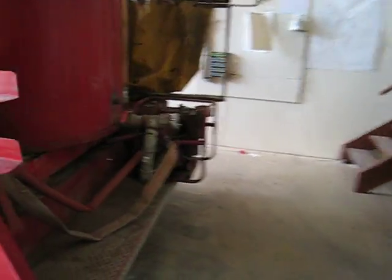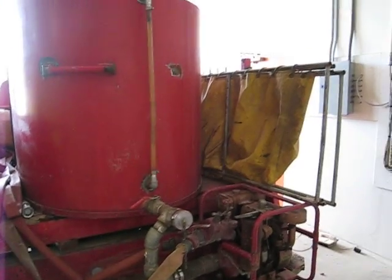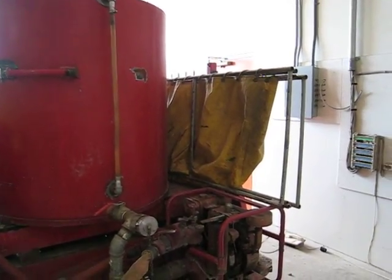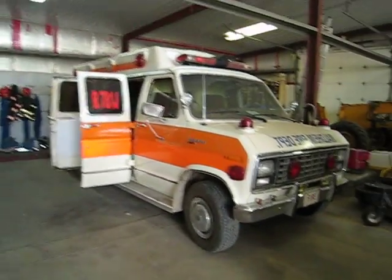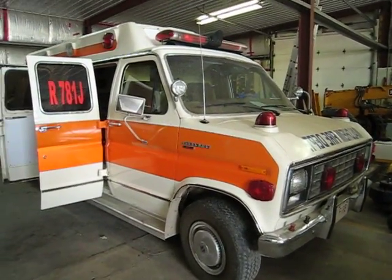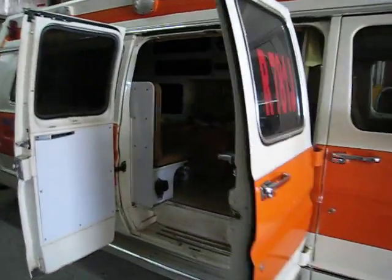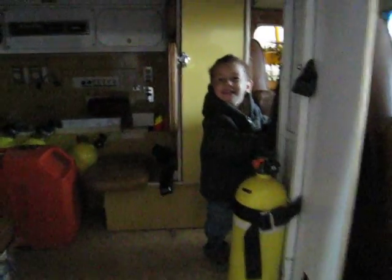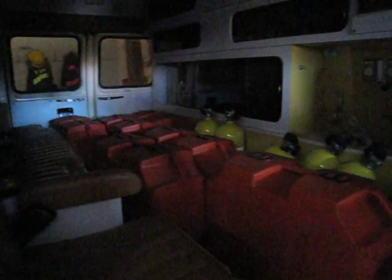It starts with a gas engine on the back — two lines, old decrepit leaky pump that leaks as fast as we can fill it. This is our rescue unit, an old retired ambulance from what used to be in town. We now keep it here; we hold our SCBAs in there. Say hi, Kate. We put the SCBAs in there, some seating, and it's got good heat and lighting for the winter.